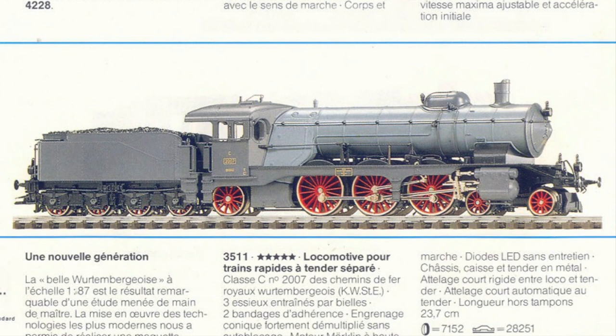Märklin drifted away from their standard universal motor and used a Faulhaber-type motor in this locomotive. This required a special gearing for the wheels. This type of motor is actually a DC motor and will be used more and more in the Märklin production in the years to come.